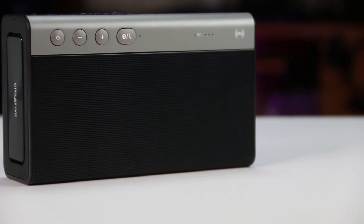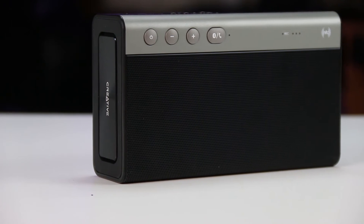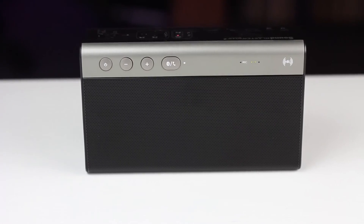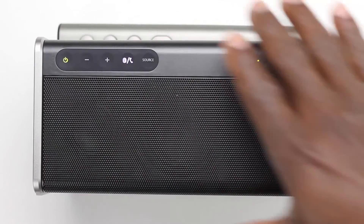I feel like the only reason that you would opt for the Roar 2 is if it's the perfect price for you, or you just like the overall softer, warmer sound it produces. But with that aside, the iRoar Go is the winner here.